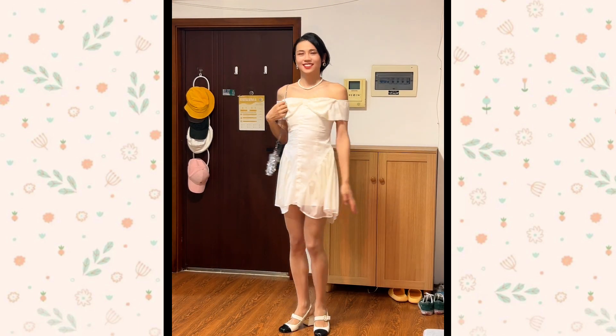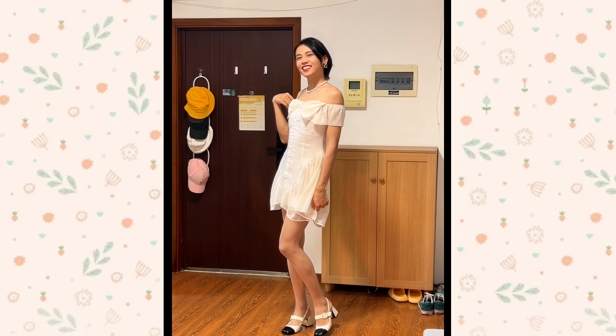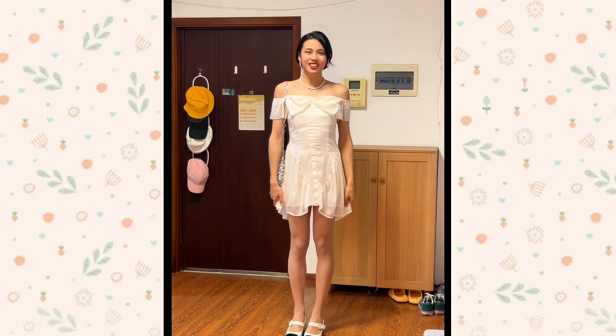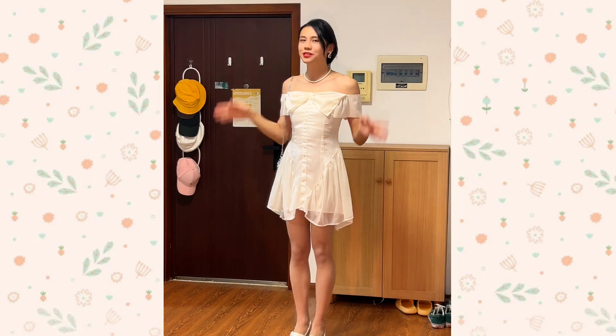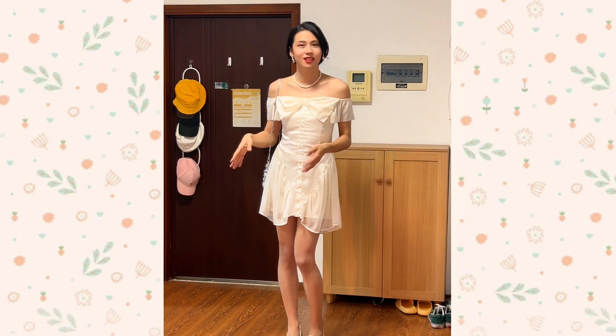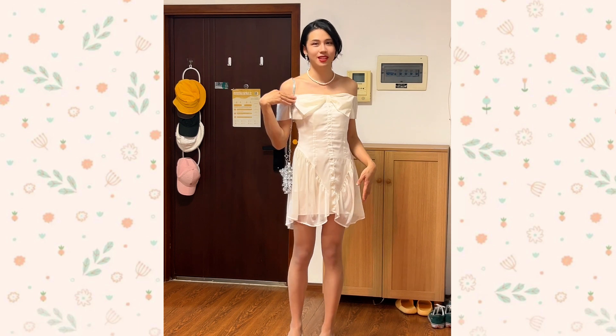I've worn this dress maybe four to five times out this year. Even though it's really revealing, it's actually kind of chic and very classy — that's definitely why I like it. Now another way that you can cover or decorate your arms is with a dress that goes something like this.